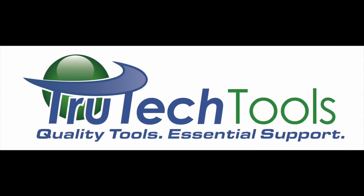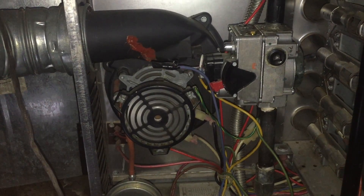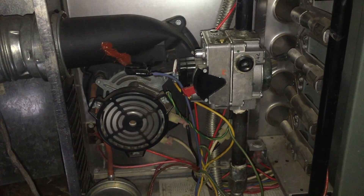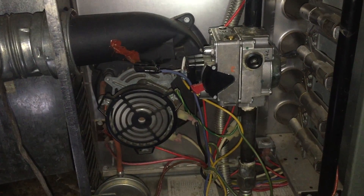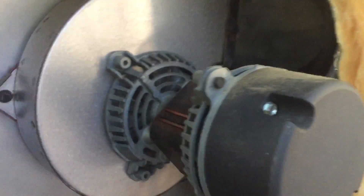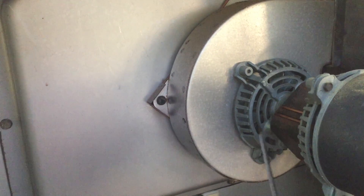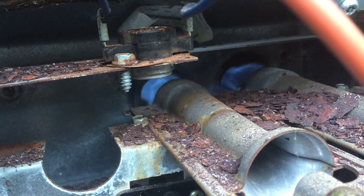Sponsored by TrueTechTools.com — quality tools, essential support.